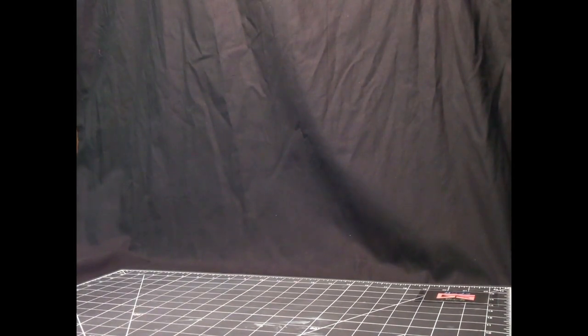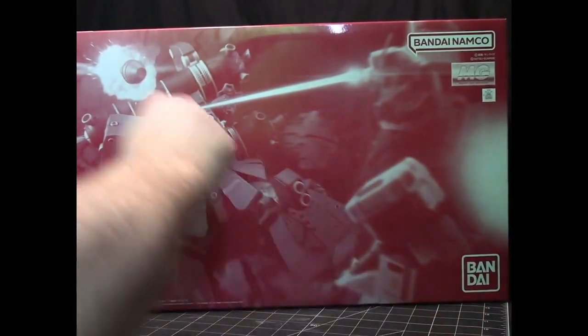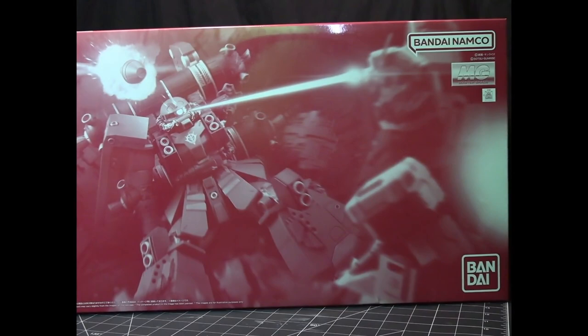Then we have the main antagonist mobile suit — the Psycho Zaku, which is quite large. This is also the Last Session version with all the battle damage. Both kits come with their own stands and pieces of buildings and scenery so you can recreate that last battle from the anime.